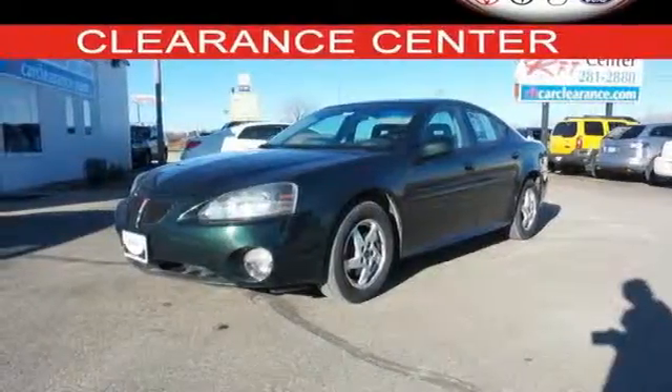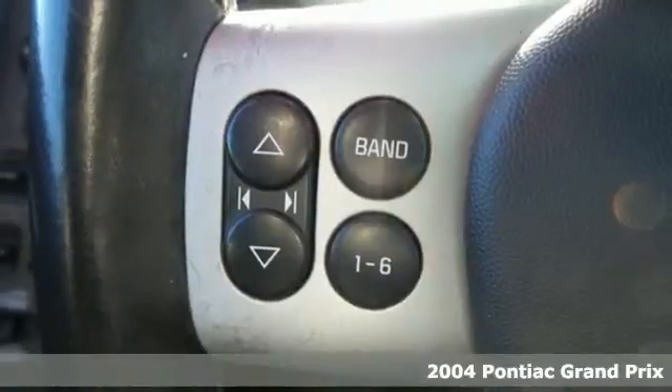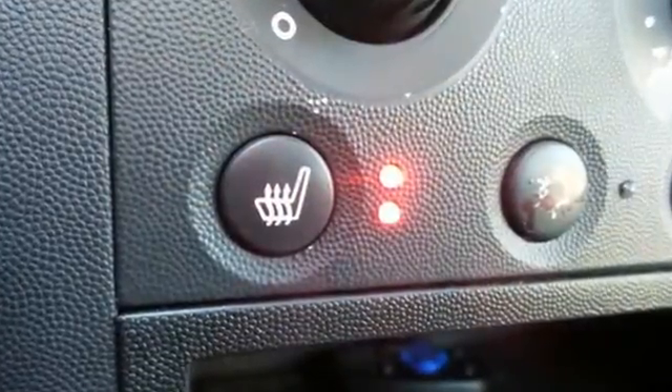It's a 2004 Pontiac Grand Prix. Standard features include a front center console with storage, a lighted entry system, tachometer, air conditioning, a rear spoiler and rear split bench seat.